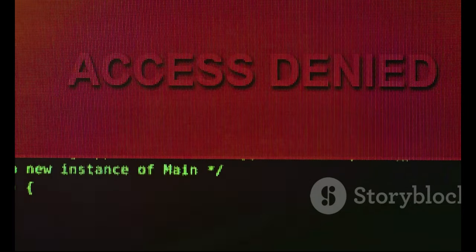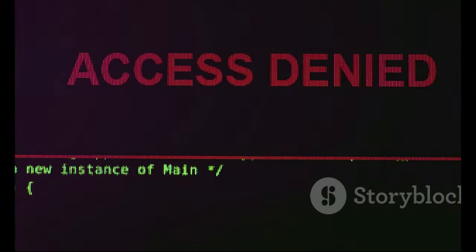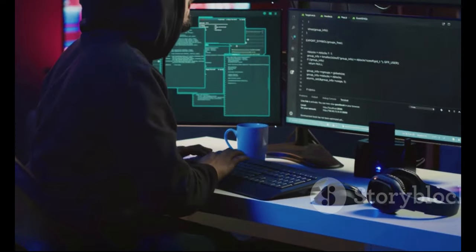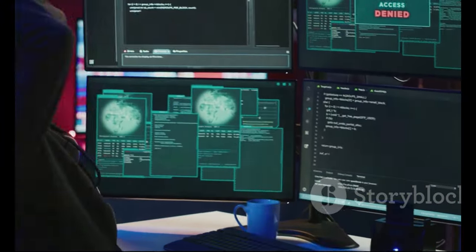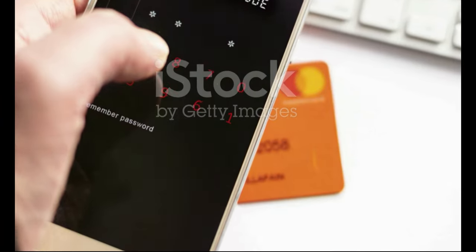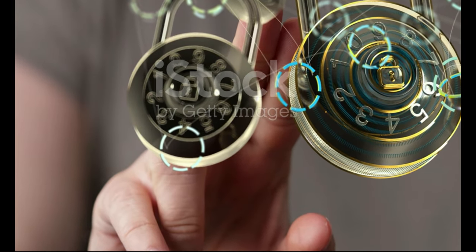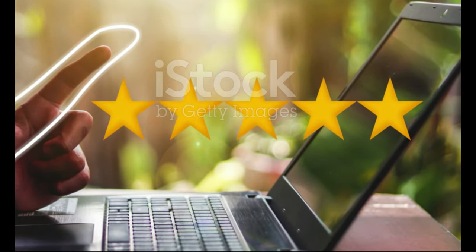If you're constantly getting blocked by Cloudflare, it might be worth checking your VPN settings or switching to a different server. Sometimes Cloudflare will present a CAPTCHA challenge to verify that you're a human and not a bot — this can be frustrating, but it's an effective way to filter out automated traffic. Completing the CAPTCHA proves that you're a legitimate user and you'll be granted access to the website. It's a small inconvenience for the sake of security. Understanding these common triggers can help you avoid unnecessary blocks and ensure a smoother browsing experience.